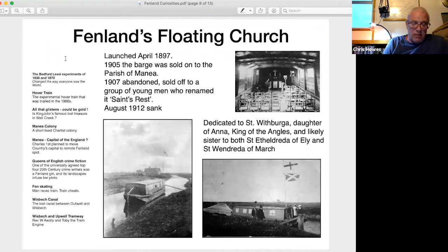Between its launch and October 1904, a choir was formed, needlework and Bible classes held, and 74 baptisms were recorded as having taken place on board. In 1905, the barge was sold to the parish of Manea to serve Welches Dam, Peakirk's Bridge and the former colony at Manea — all isolated communities next to the Old Bedford River. However, the houses at the colony were abandoned within a year and the congregation shrank to an unsustainable level. In 1907, the barge was abandoned near Ramsey St Mary, before being sold to a group of young men who renamed it Saints Rest and converted it into a houseboat. During severe flooding, probably in August 1912, she finally sank, closing a strange little chapter of Fenland history.